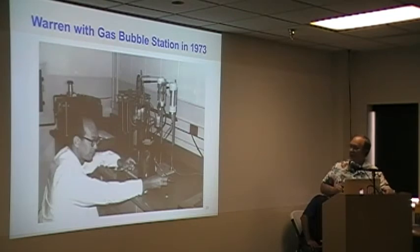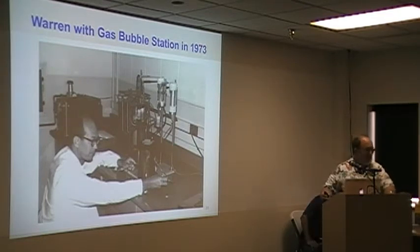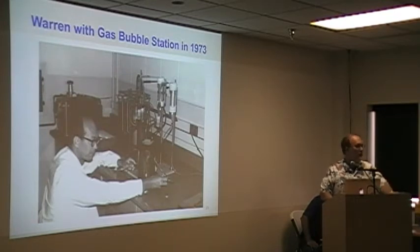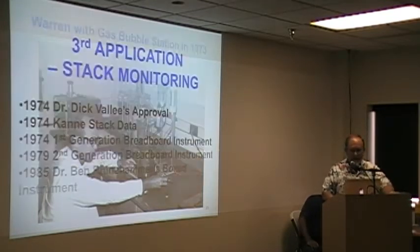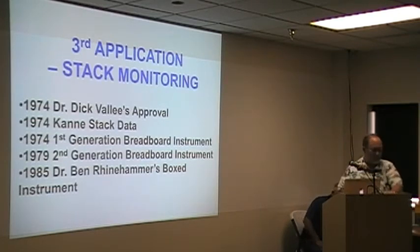We're going to switch back to Warren — this is a picture of Warren about 45 years ago when he was just a wee bit younger, hard at work. A hands-on guy. And this is where we're going to talk about the next application of the bubblers.